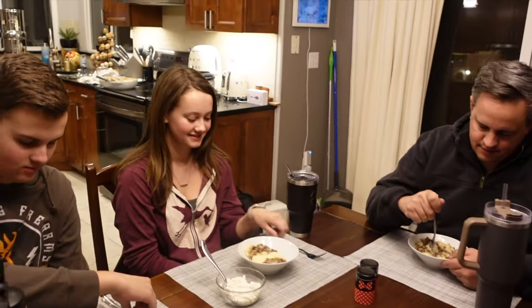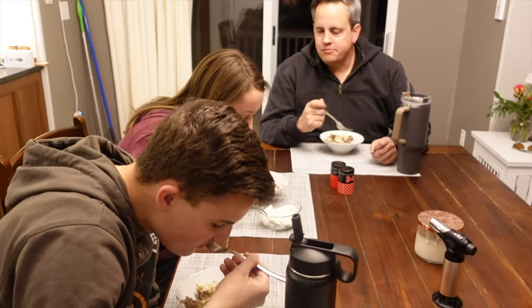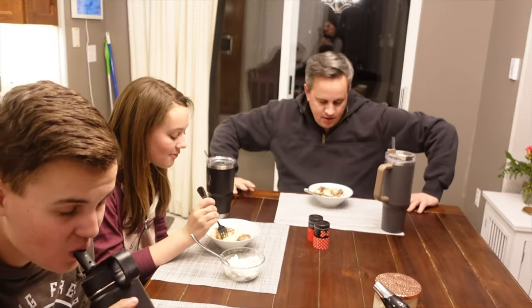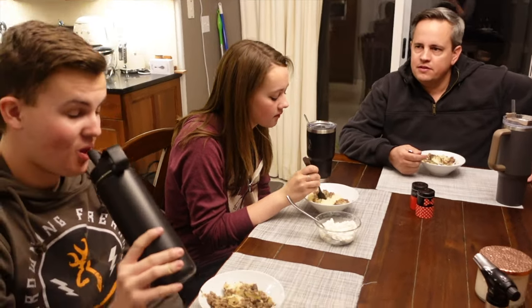All right, I want to get first impressions because I told them this is a brand new recipe. I'm gonna try it — ready? It's really good, I love it! What do you love about it? It's really good, I love it — it's hot!